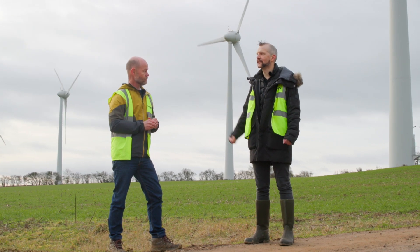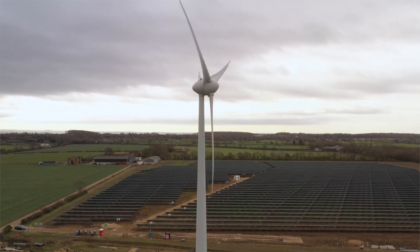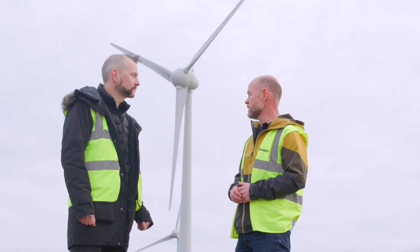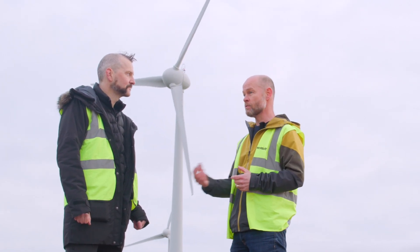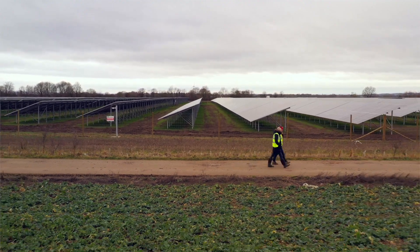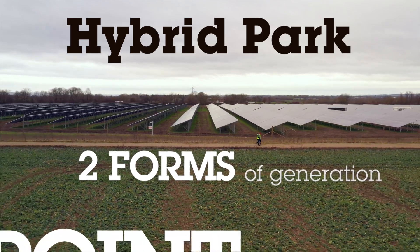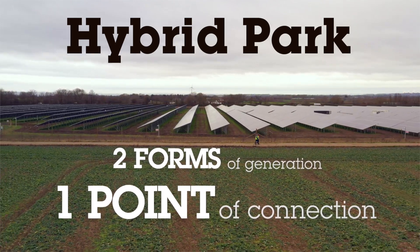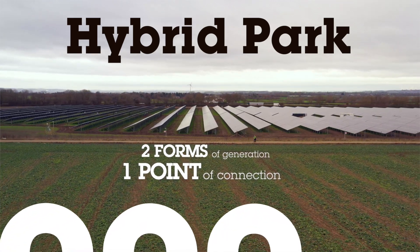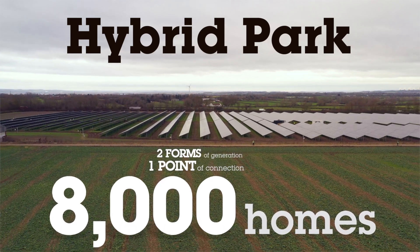Wow, really quite intelligent machines. The solar and the wind are right next to each other — are there benefits to them being in such close proximity? Definitely. This wind park has been here for a few years and we always knew we were going to build the solar park, so we sized the substation to accommodate it. We call these a hybrid park — two forms of generation into one point of connection to the grid. The turbines generate enough for around 5,000 homes, and with solar and wind together that's enough for just under 8,000 homes.